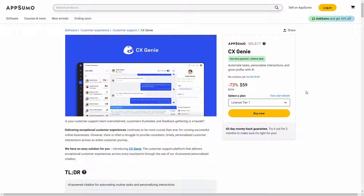Hello guys, welcome back to SaaS LTD Deals. If you are new here, make sure you subscribe to our channel to get the best lifetime deals on SaaS software. I am back with another review and today I am going to review CX Genie.